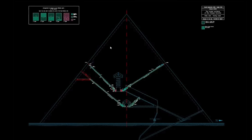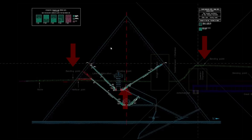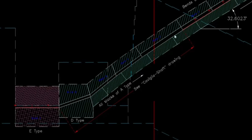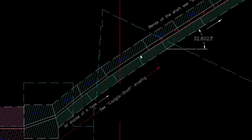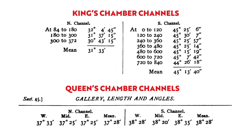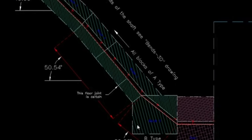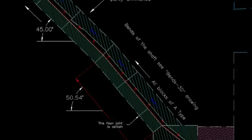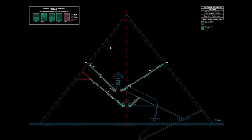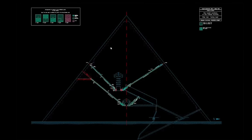On his published CAD diagrams, Gantenbrink shows the full length of the three other channels, and in plan view they're all crooked. And on top of that, the inclination of each channel changes along its course, as documented by Flinders Petrie. They start horizontally before becoming inclined, and then the angle of inclination fluctuates — sometimes only by very small amounts, but certainly enough to change what the channels are pointing to in the night sky.